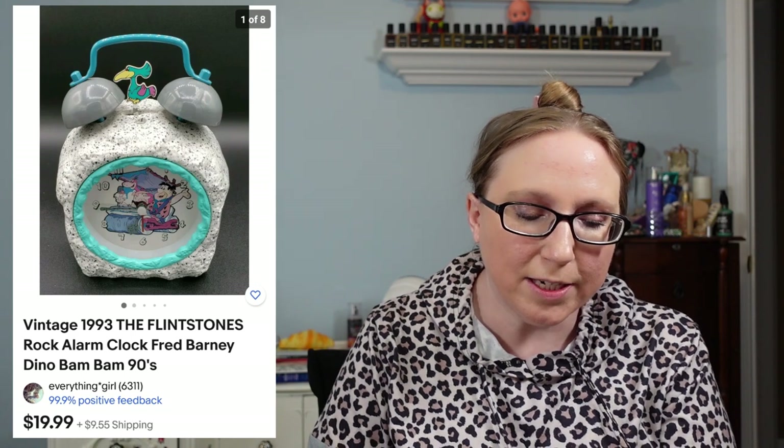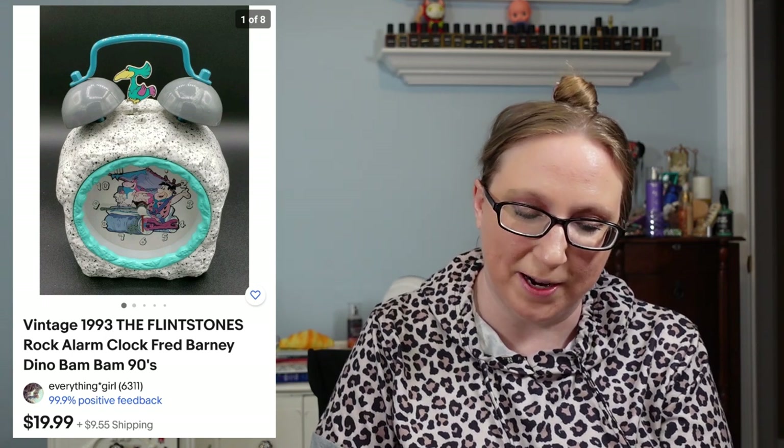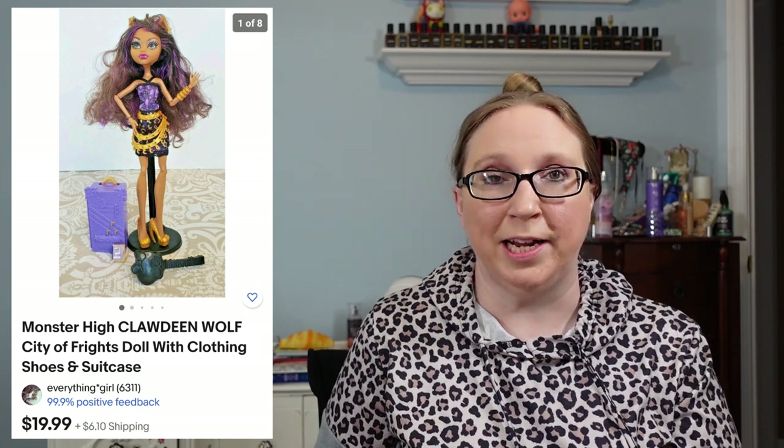I also sold a Flintstones alarm clock for $14.99 from an auction, a Fenton amber hobnail fairy lamp for $29.99 from either an auction or yard sale, and last was another Monster High doll — Claudine Wolf — which sold for $19.99. That's everything for this cha-ching.